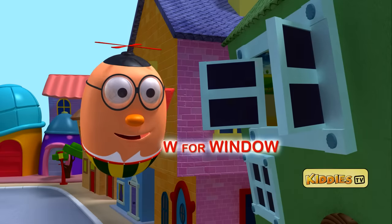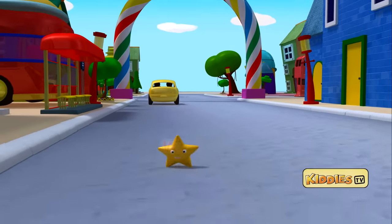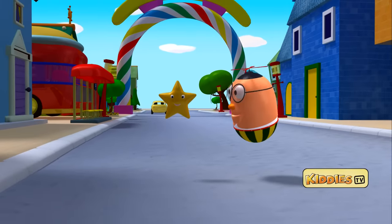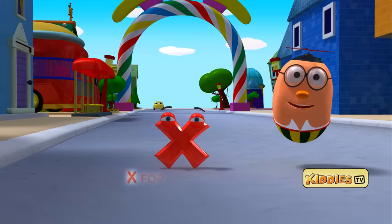Look at that car. I can see a star popping out of that window, and it's coming towards me. It has the letter X. X for Xmas.